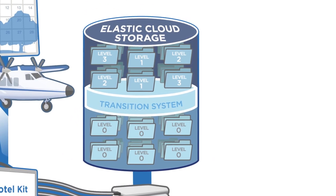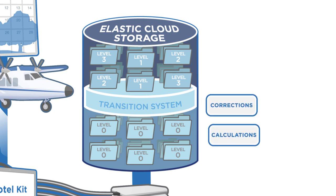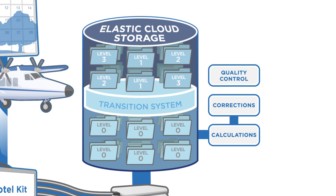Data back in the ECS are systematically pulled into a series of high-powered data processing machines that run calculations, corrections, and quality control algorithms. This process transforms the data from raw Level 0 to Level 1, 2, and 3 products.